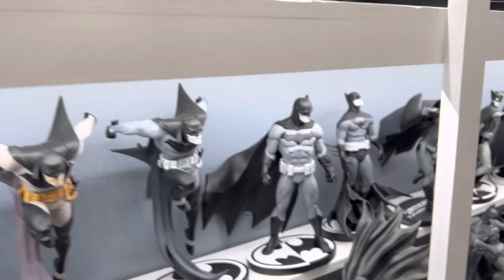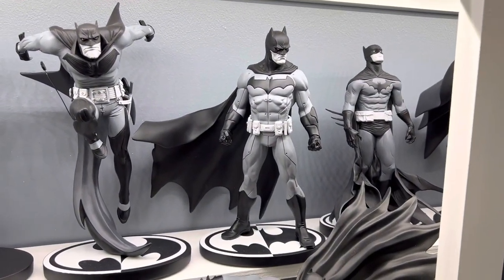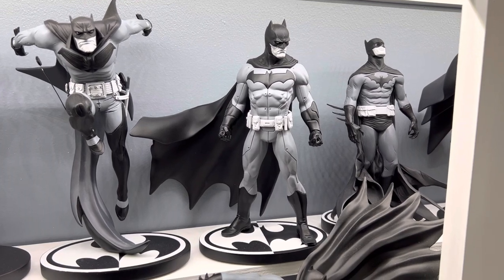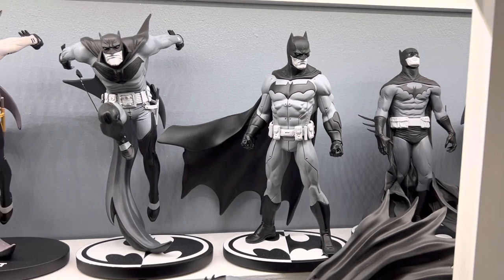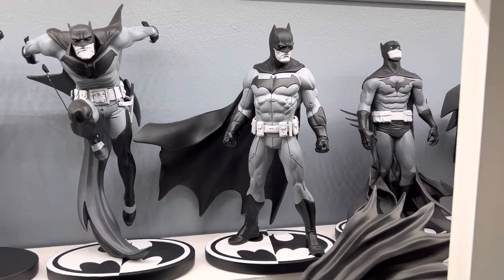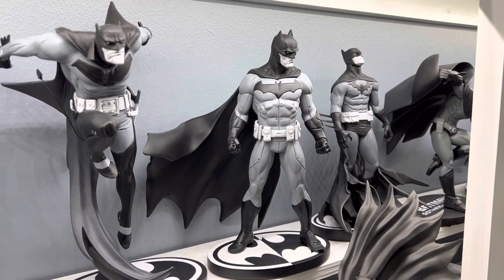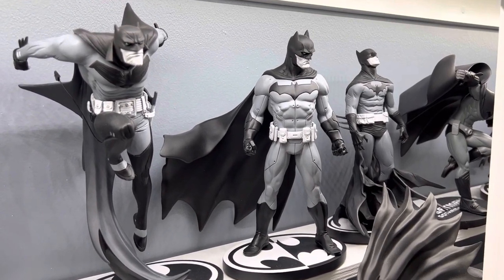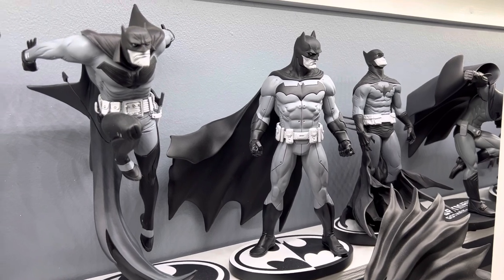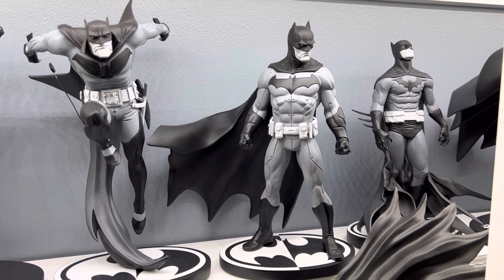In the number 9 spot is the one by Jason Fabok. Now this one is from the New 52 designs — don't love it from that perspective. The Tron-like suit doesn't do a lot for me. But the design, the artwork with the folded-over flapping cape flowing out and back, and the angle to the body and head — I just really like the stance on this one. It grew on me over time.